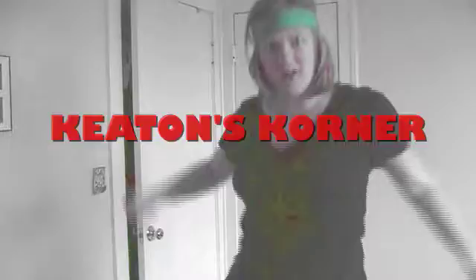Do you want Joe Cipriano's studio? If so, you're in the wrong place. Do you want to be a gorilla when it comes to home studios? If so, then welcome to Keaton's Corner.